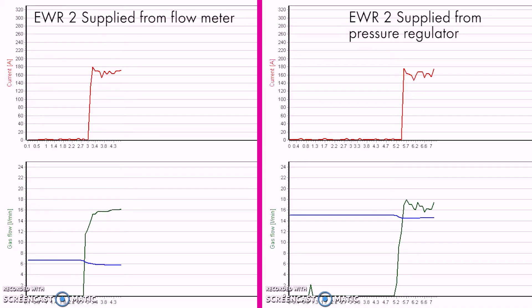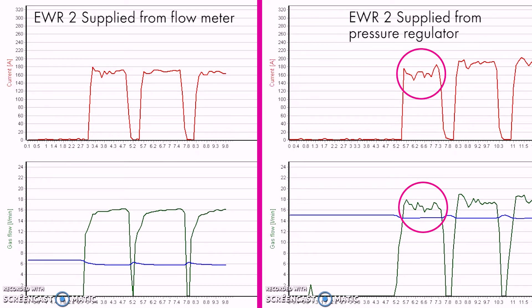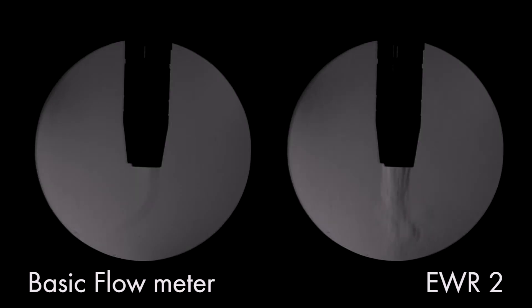The fast-acting valves of the EWR2 work in sync with the weld current. Amperage increases, gas flow increases, and vice versa. These fast-acting valves also eliminate the surges at the beginning of arc starts.